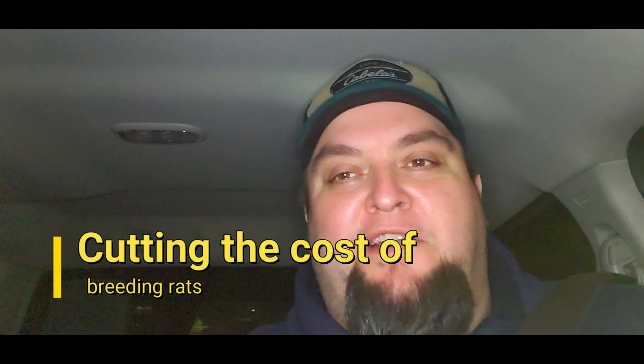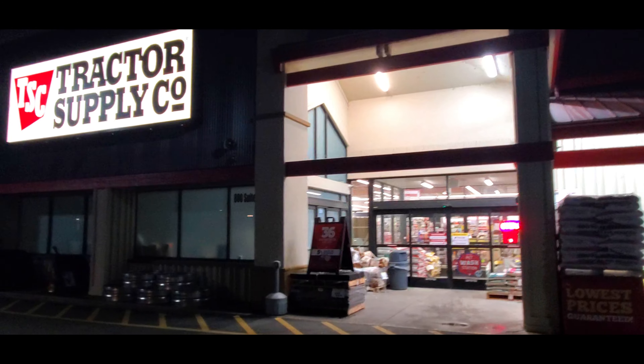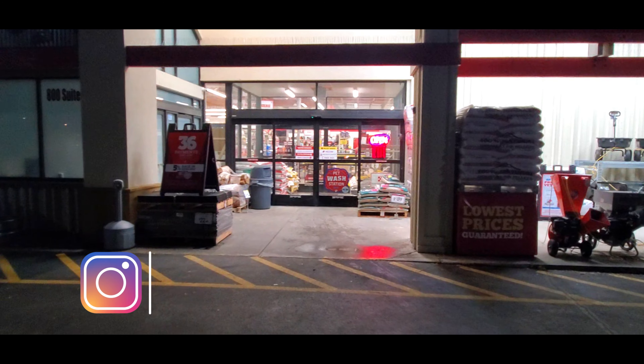I'm on my way to Tractor Supply to show you some of the things I buy there to help you save money with your rats. I'm trying out some different rat food with pretty close to the same ingredients as the Missouri brand — doing a controlled experiment on some of my rats to see how it works out. I don't know if you guys have a Tractor Supply, but I absolutely love this store — it's so much cheaper for a lot of things for my rat business.